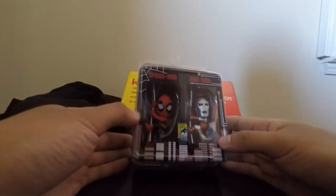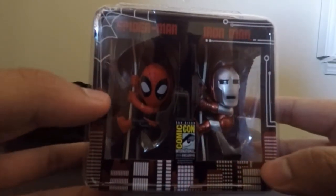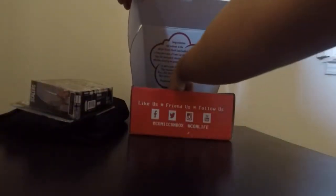Next thing we have is, wow, a Comic-Con exclusive. These are scalers that you could put on your headphones. Right here we have Spider-Man and Iron Man, which is pretty cool — nice little San Diego Comic-Con exclusive there.